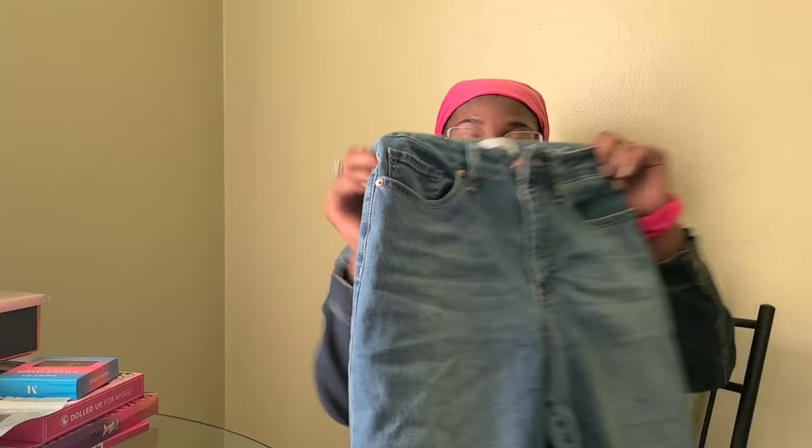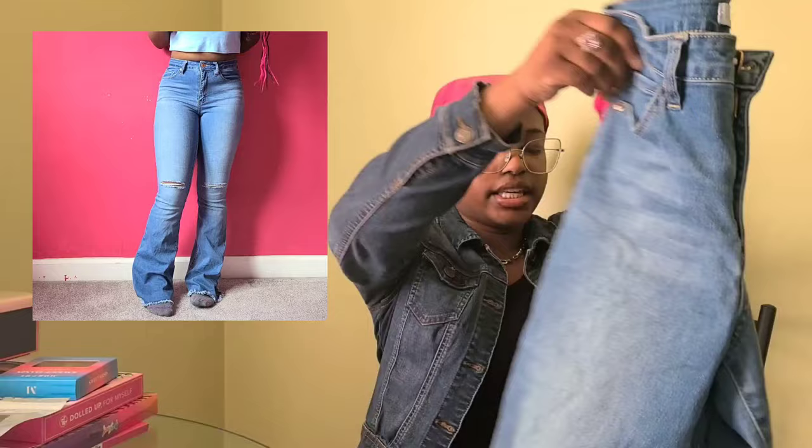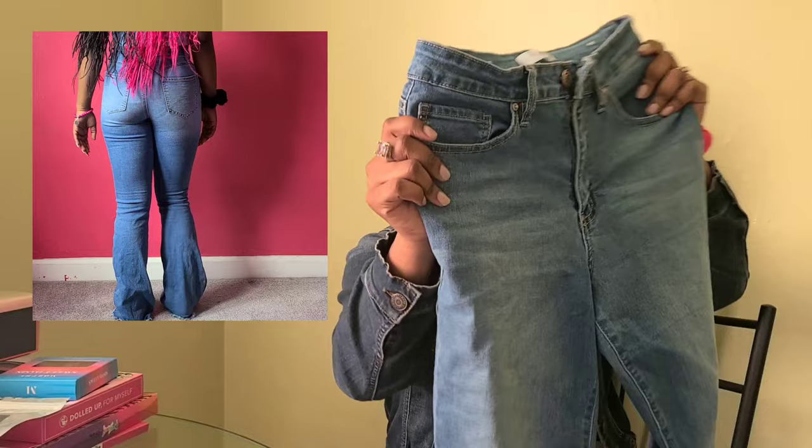I got a bunch of flare pants — that's the majority of the clothes I got. Mostly because I've been wanting cool pants that aren't skinny jeans, and I've also been wanting pants that fit my body type more. I noticed that flare jeans just fit me really well. So I got flare jeans in every single shade. This medium wash one has rips in it and I literally love these so much. They're so comfortable and I've made so many outfits from them.